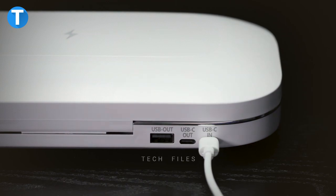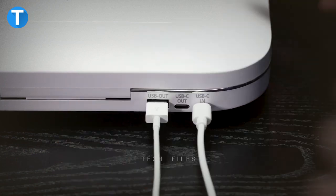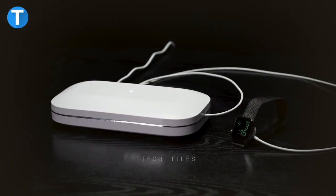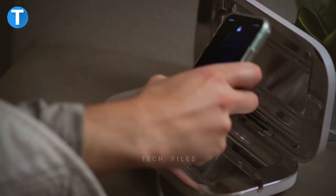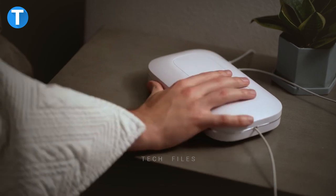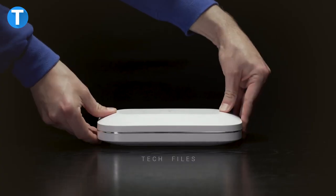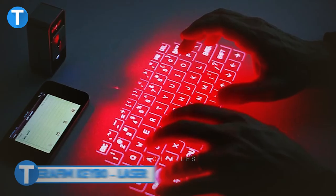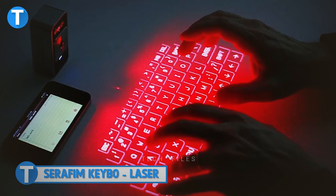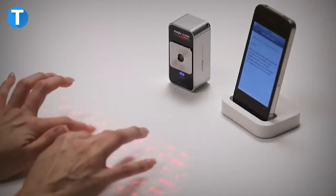Phone Soap Pro also features a USB-A and USB-C output port for charging, while the USB-C port plugs the device into a power source. A series of small holes let you hear when your phone makes any sound inside. Clean micro-suction feet ensure the Phone Soap Pro holds firmly on any surface without sticky residue or moving around when open.